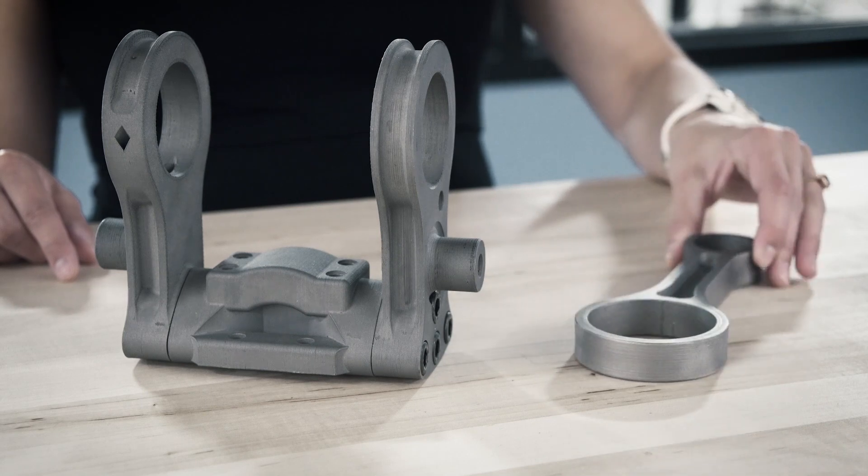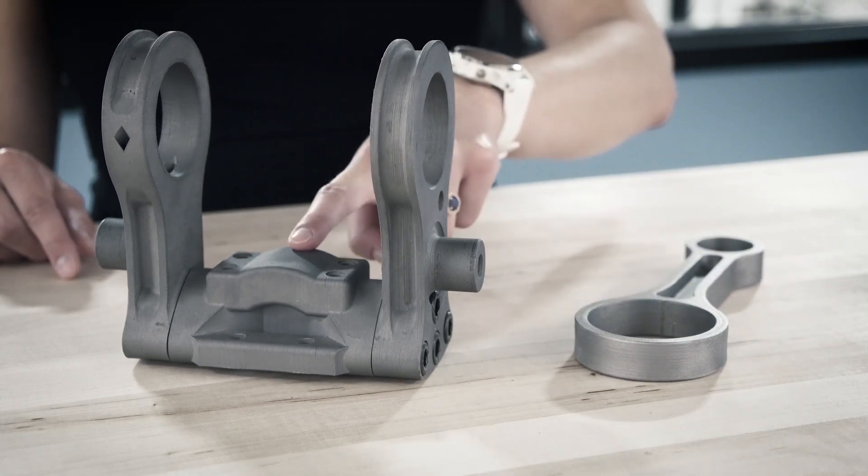Here are three engine parts that were prototyped using the studio system. There's a connecting rod, two swing arms, and a saddle.